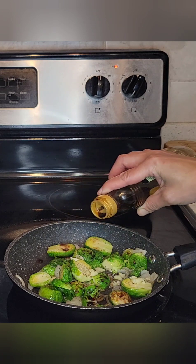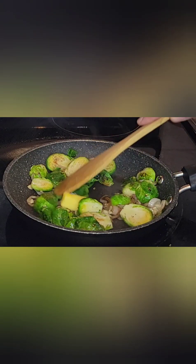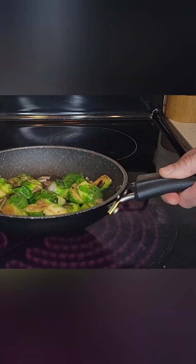Then you also want to add balsamic vinegar — this is where the flavor happens. Add your vinegar, salt, pepper, and then some butter. The butter is going to add that luxuriousness that we look for when we're eating Brussels sprouts. Just going to go ahead and flip these and these are done.